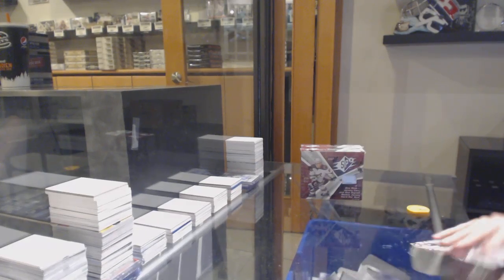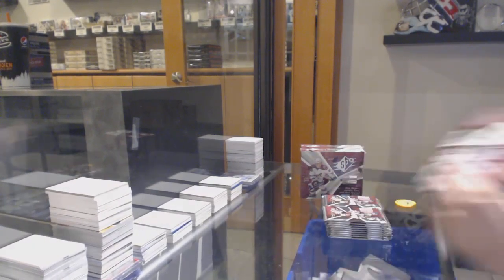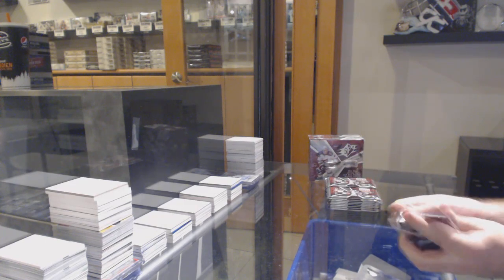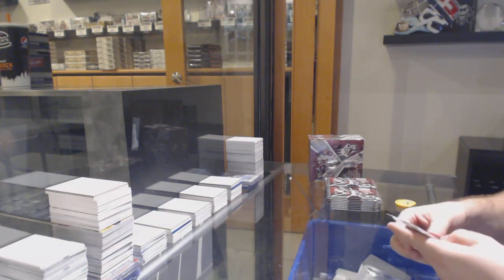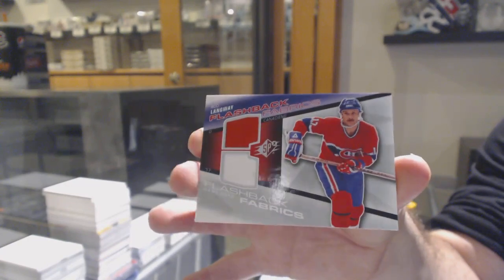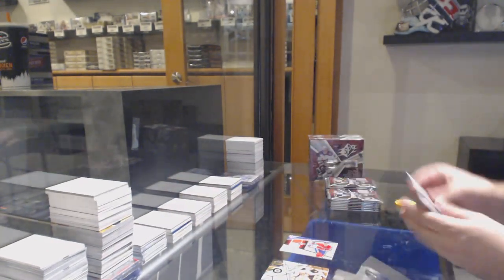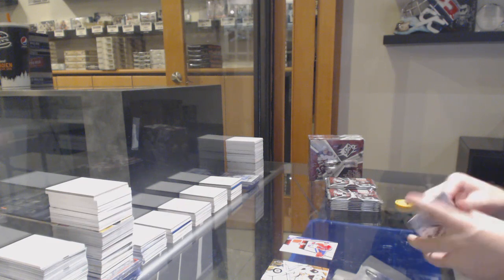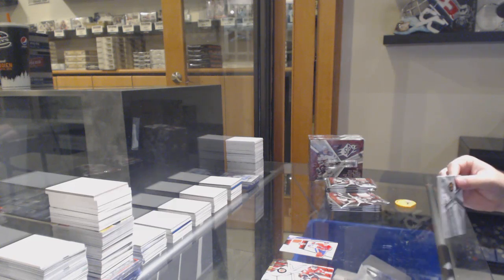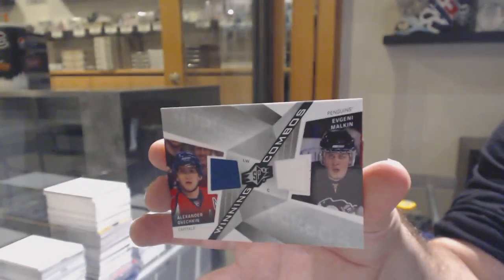Here we go, starting off CG break over $10,455. We've got the SPX 3 box break. We start off for the Montreal Canadiens — flashback fabrics of Rod Langway. We've got a dual jersey, winning combos between Pittsburgh and Washington: Ovi and Malkin.